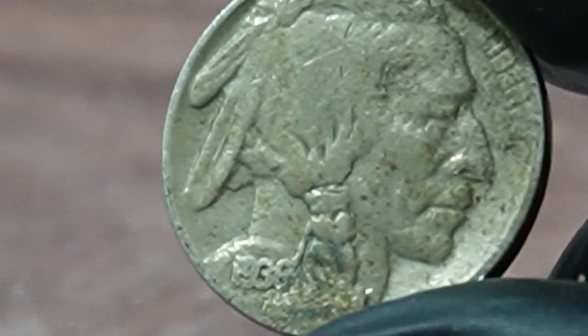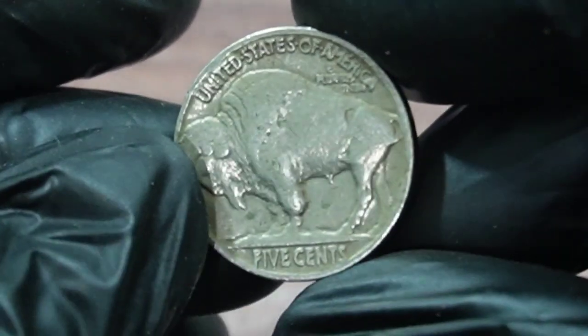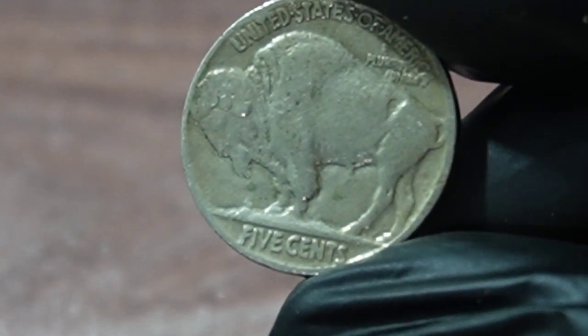The design of the coin features the profile of a Native American on the obverse side and a buffalo on the reverse side. The 1938 edition of the coin is the last year it was produced before it was replaced by the Jefferson Nickel.